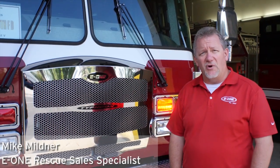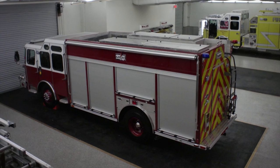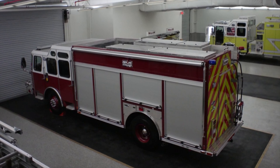Good day, Mike Mildner coming to you today from Ocala, Florida, the E-1 facility, where we've had a strong rescue week, starting out with two pre-builds and then finishing with the final on this fine rescue behind me for the city of Portsmouth, New Hampshire.